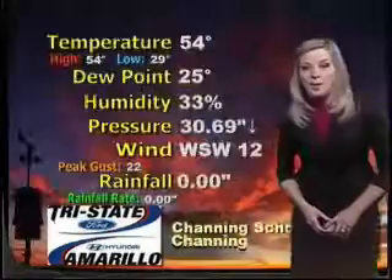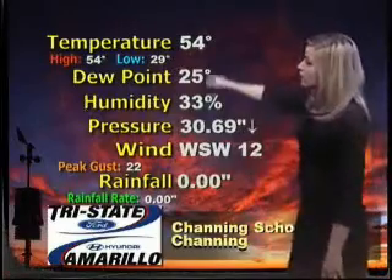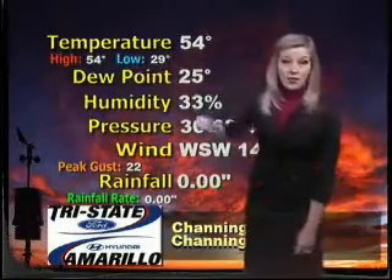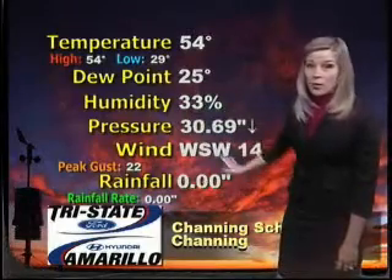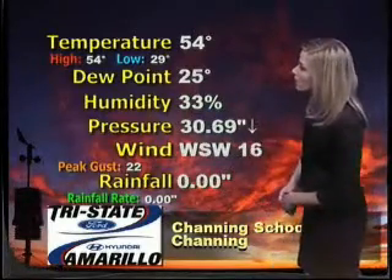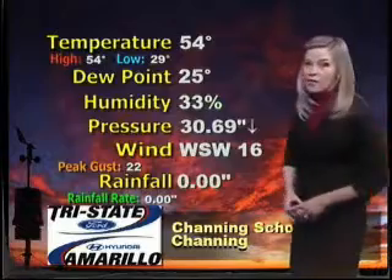52 is your current temperature in Clovis, where you dropped right down to the freezing point. Our school night site there, Channing, currently sits at 54 degrees. So far, that's their high for the day. Our frost points down to 25. Relative humidity is awfully low. And winds are gearing up — out of the west and southwest around 15 to 25 miles per hour.